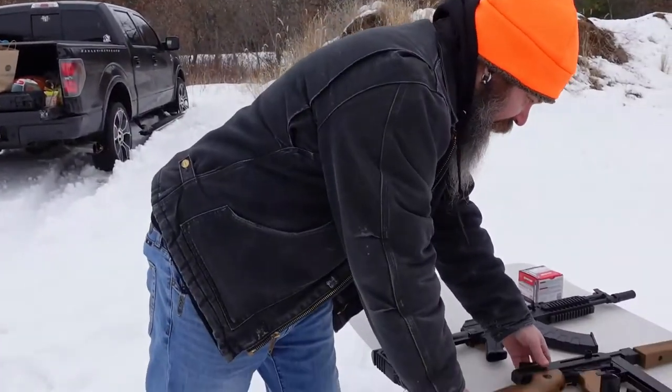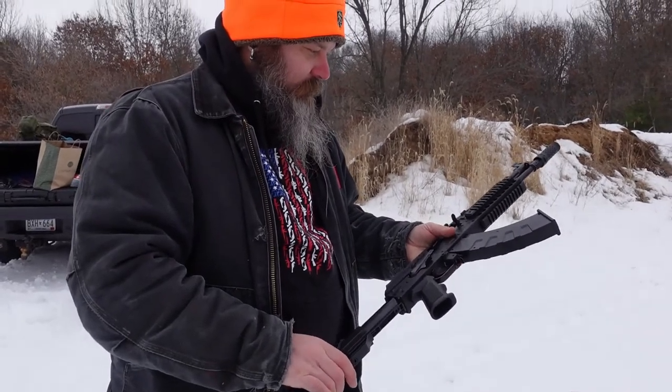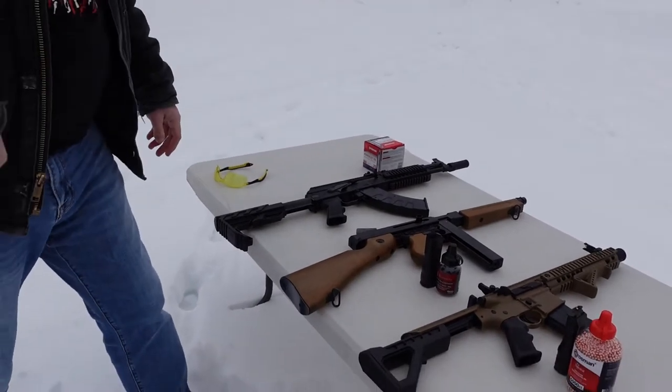All of these rifles we got off of Air Gun Depot, and Air Gun Depot is pretty sweet — there are all kinds of really cool things you can get off of there. Obviously these are .177 caliber BB guns, and the cool part about them is they're all full auto. So we decided we'd get a Thompson, and Carissa wanted an AK, so we got our first AK. They're pretty cool.